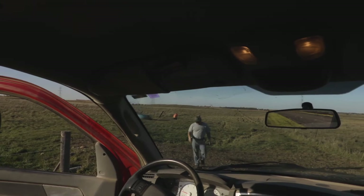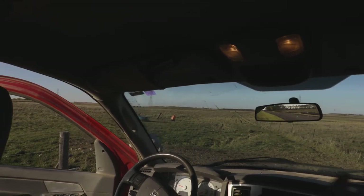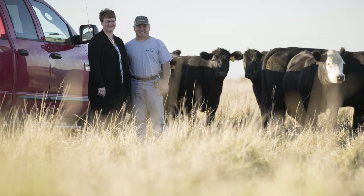Kurt is very good about sharing the new ideas that are developing and involving me as much as he can. I'm not here during the day as much, but it's very much a partnership as far as where he thinks we need to take the farm in the future.